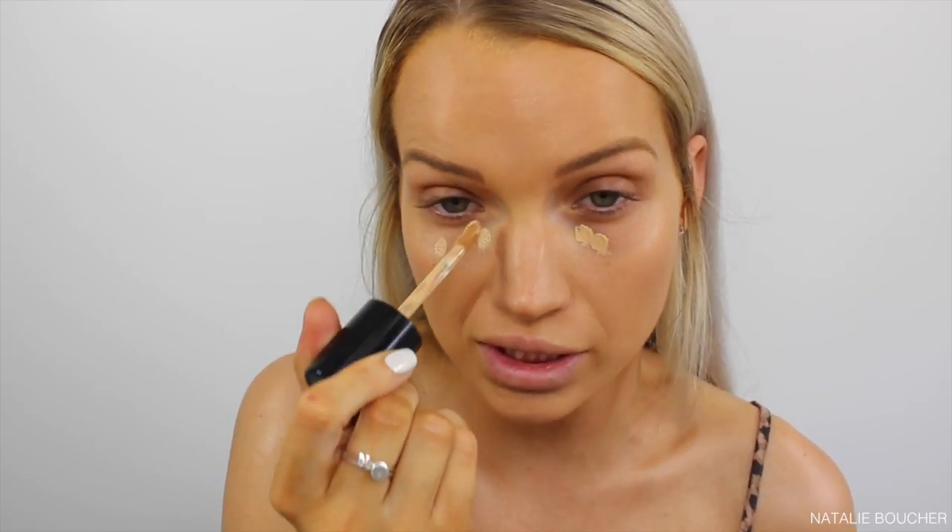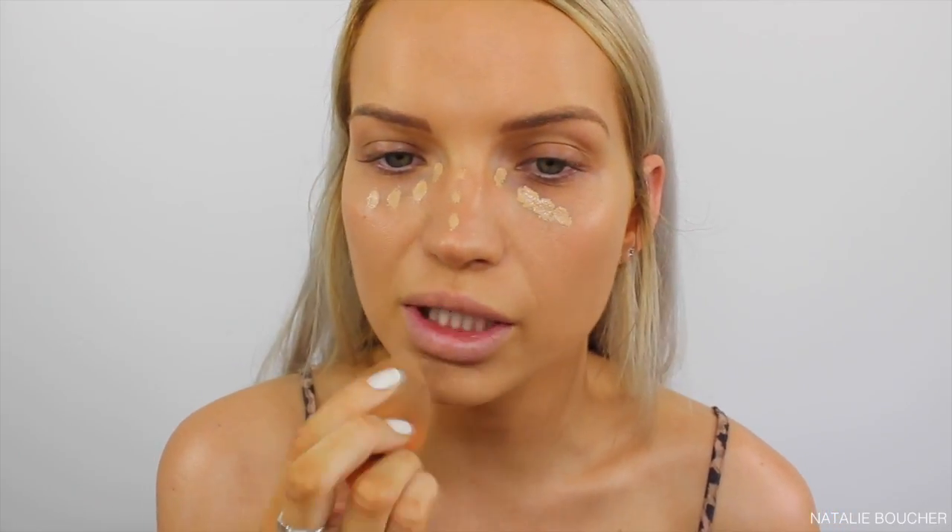Next I'm going in with some concealer — I'm using the Too Faced Born This Way Multi-Use Sculpting Concealer in the shade Golden Beige. I've absolutely been loving this concealer lately; it's so high coverage and the shade range is insane. Just blending that out with a sponge. Now I'm going to take my Mecca Max Banana Bake Skin Filter Loose Powder to set under my eyes.